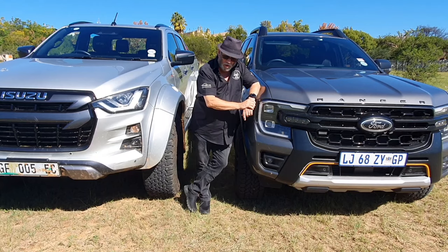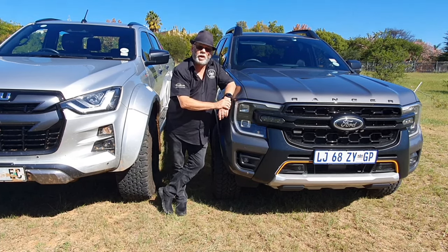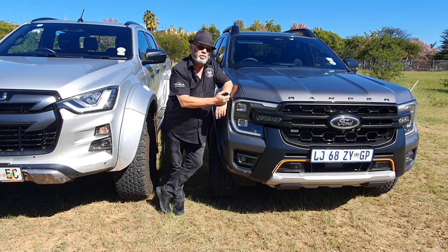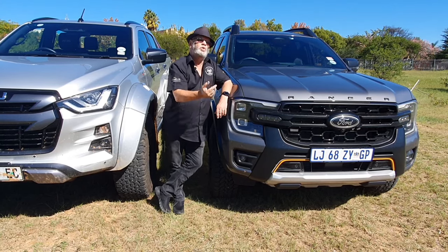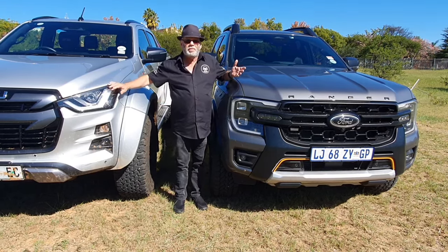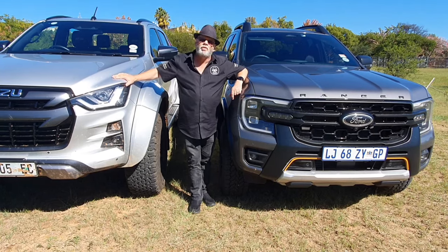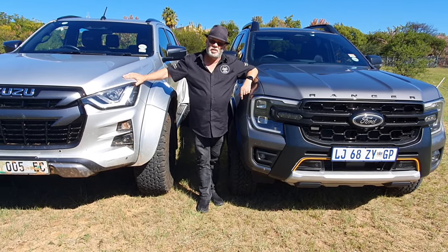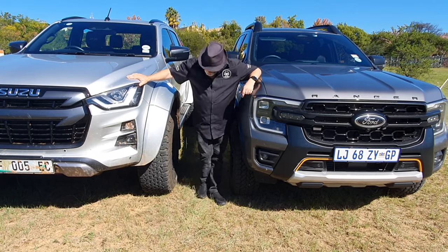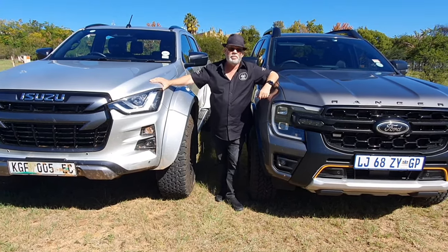The Wildtrak X is a million and 13,000 rand, as opposed to 925,000 rand for a normal Wildtrak. Interestingly, it has the two-liter bi-turbo diesel engine putting out 154 kilowatts and 500 newton meters of torque through the 10-speed automatic gearbox — see what I mean about it being more electronic? The upgrade to the off-road version here is 90-odd thousand rand, as opposed to 250,000 rand for the D-Max — that's quite a difference. But if you want to go off-road properly, you want something like this or the Raptor, which goes to about 1.2 million rand.